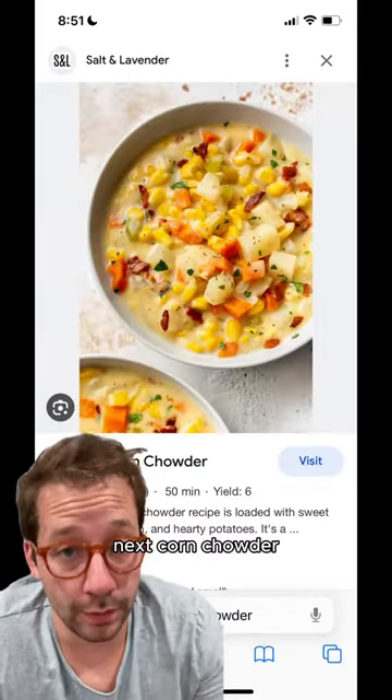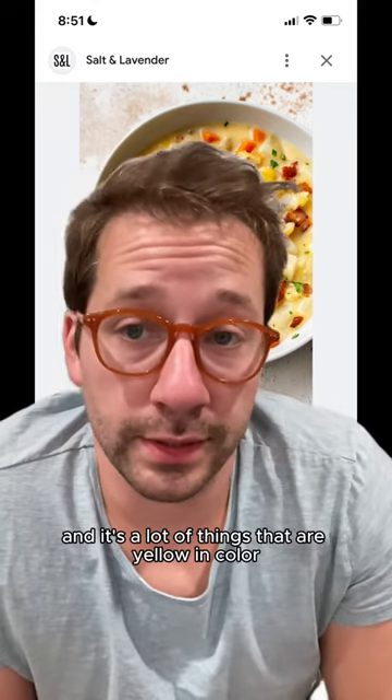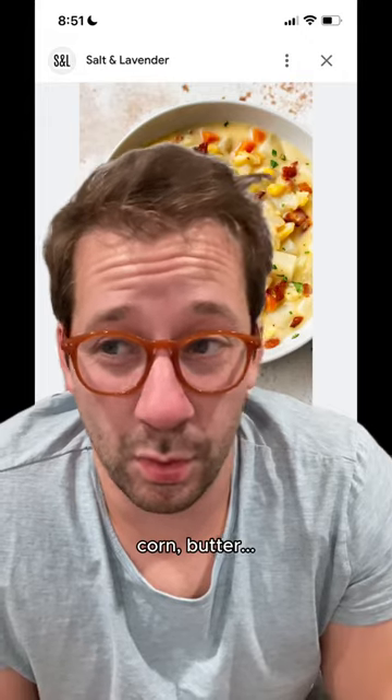Next, corn chowder — or on the East Coast, corn chowder. The ingredients are crazy simple, and it's a lot of things that are yellow in color: potatoes, hash browns, corn, butter.